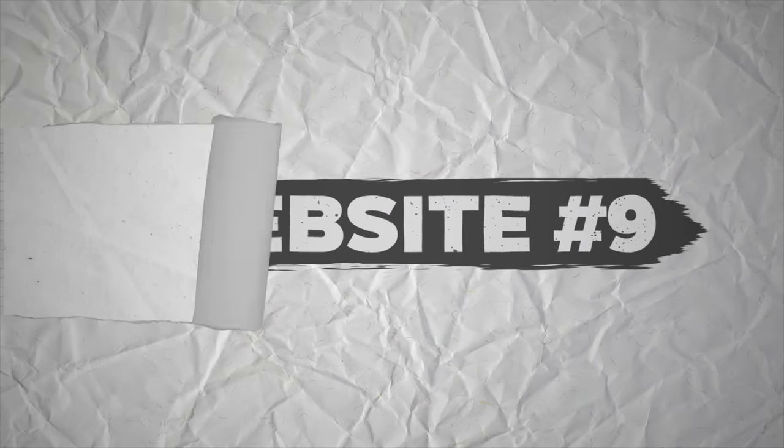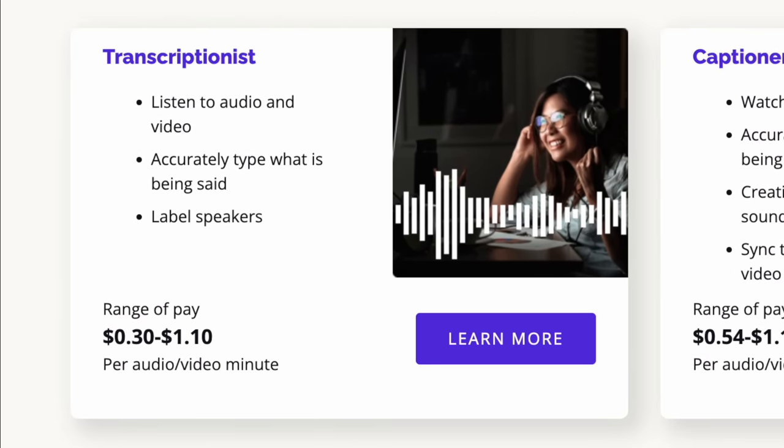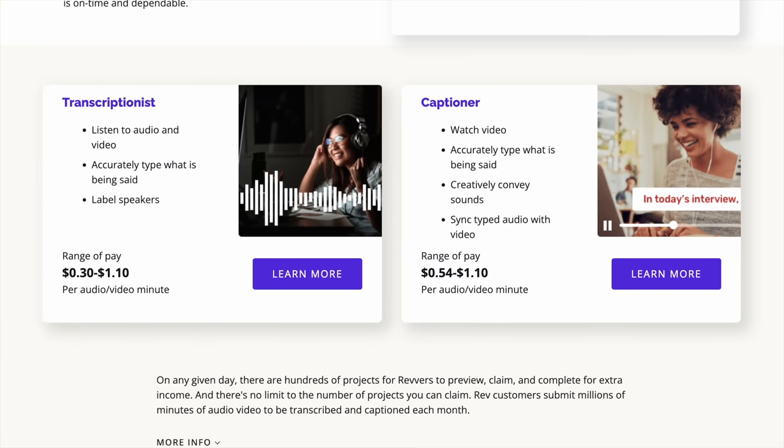Rev.com is website number nine, and it's a little different from other transcribing services because they give you three ways to make money: you can transcribe where you write down exactly what you hear, you can do captioning where you sync the audio with timestamps of the video to create subtitles, or you can subtitle audio and video in different languages. If you know another language, that could be a way to make even more money. I personally have paid thousands of dollars to Rev.com to have my own videos captioned and transcribed.